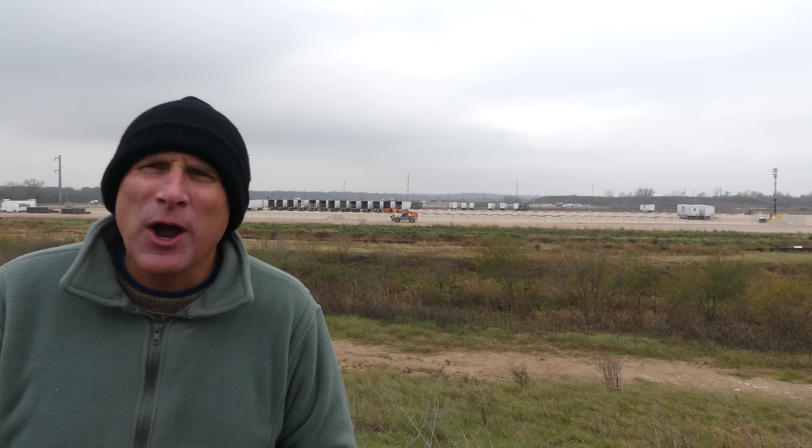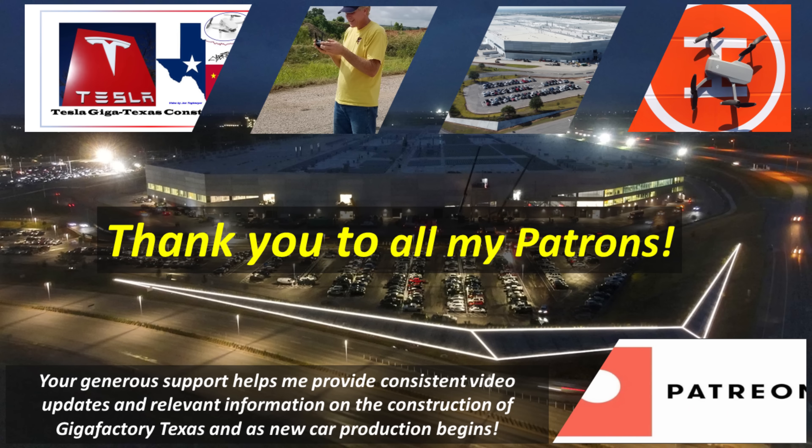As always, thank you very much for watching. I do appreciate it, and I hope you have a great week. A special thank you to all of my outstanding patrons for your continued encouragement and support.